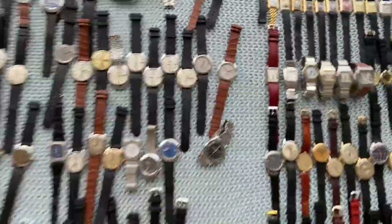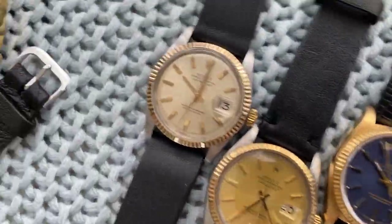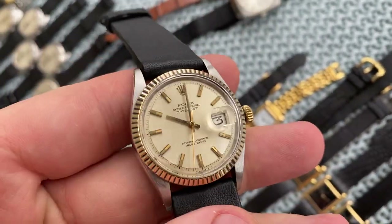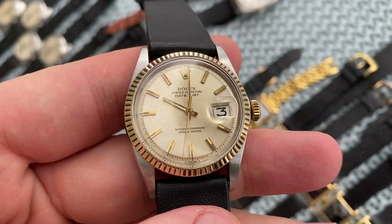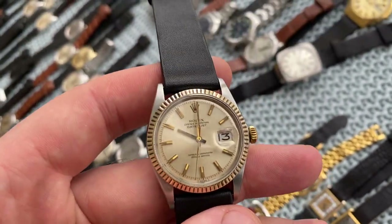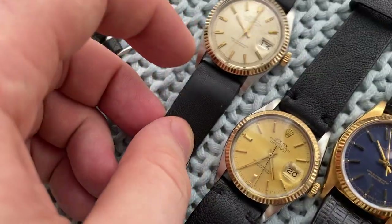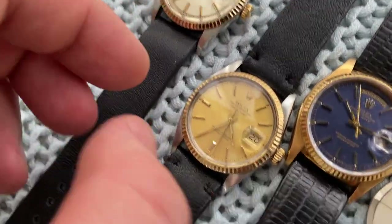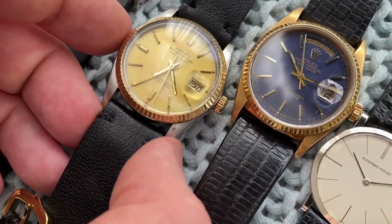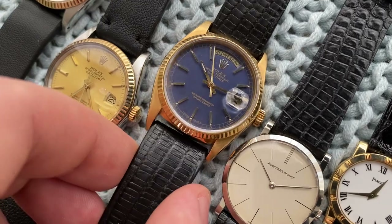Now moving to the last column — a few more Rolex. First up, a beautiful Datejust reference 1601 with a white sunburst bezel, quite rare for these — you usually see them with champagne dials. This one is super stunning; has some light pattern but pictures and video don't do it justice, looks amazing in the flesh. Very sharp case and bezel. Then a 1603 with beautiful champagne sunburst, some light pattern.